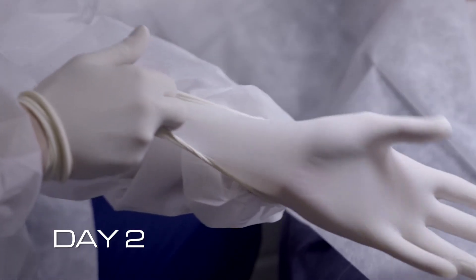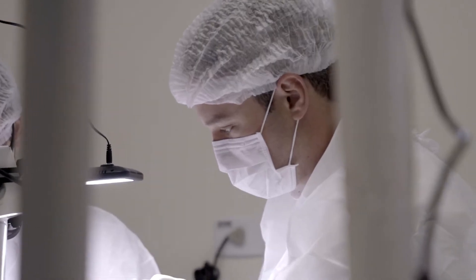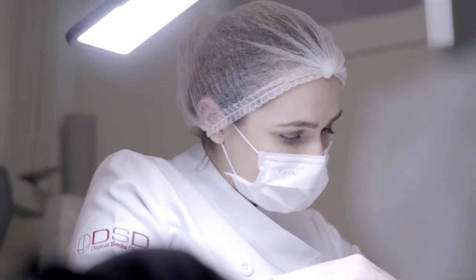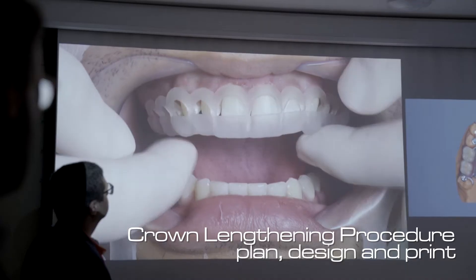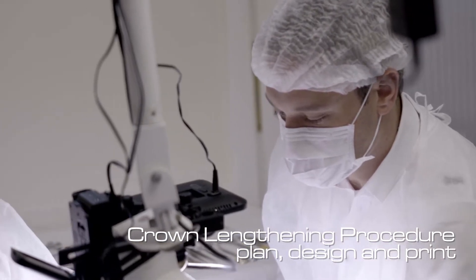Day 2, we moved from restorative into surgical. The Giordani brothers joined us to perform a beautiful and fast crown lengthening procedure, everything guided by the DSD project and also guided by what we call the double crown lengthening guide.